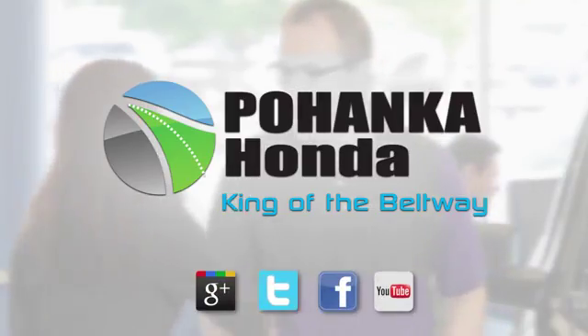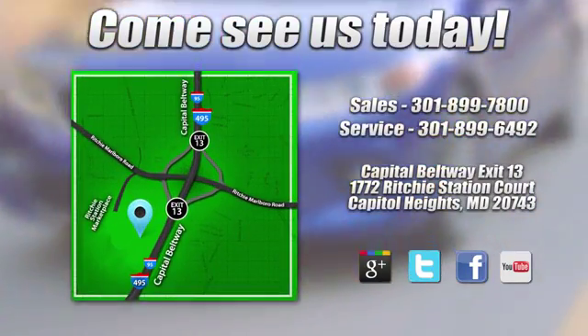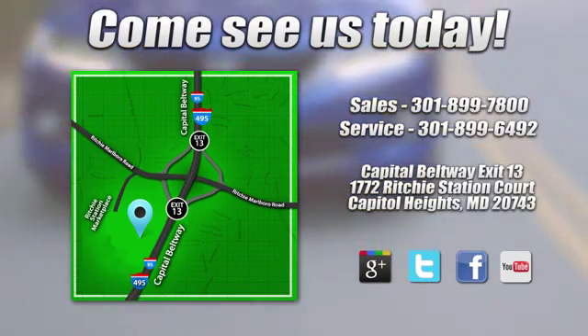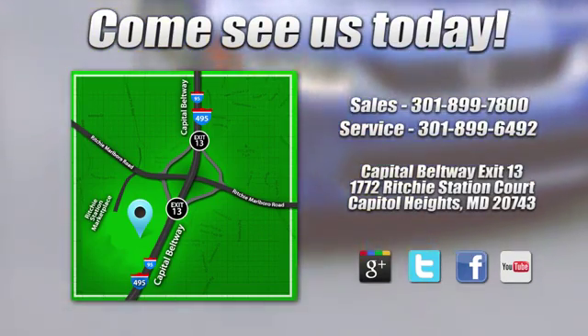Test drive it today. Visit Pohenka Honda, King of the Beltway, today. We're conveniently located on the Capitol Beltway at Exit 13, 1772 Ritchie Station Court in Capitol Heights, Maryland.